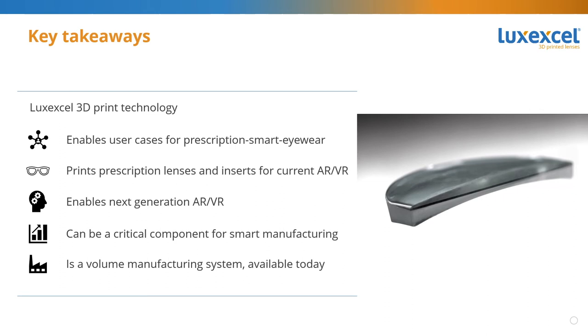Secondly, 3D printing enables smart manufacturing, meaning that you don't need inventories and large supply chains. You can print the product right when and where you need it, and that is now available for lenses too. And lastly, and maybe most importantly, 3D printing of lenses is not a prototyping technology. It's a technology that's available today and can actually make huge volumes of lenses — a volume manufacturing technology available for prescription lenses to make the smart eyewear products that we all want.